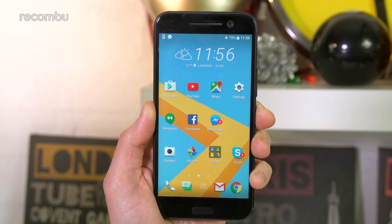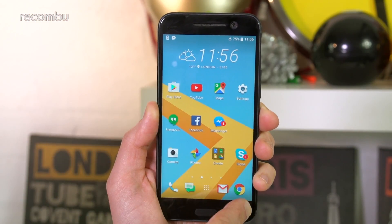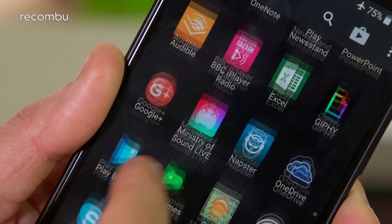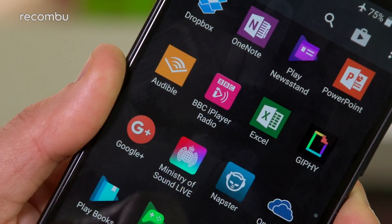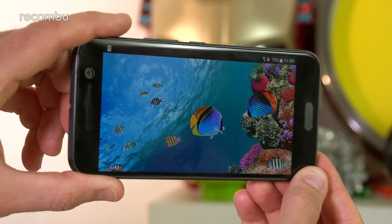To keep up with rival flagships, HTC has kitted out the HTC 10 with a 5.2-inch QHD display, and it's a seriously strong panel. You might not get the same funky curved edges as the Galaxy S7, but images are crisp and viewing angles are strong, as is the maximum brightness.